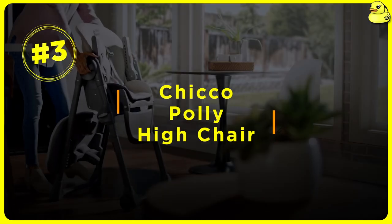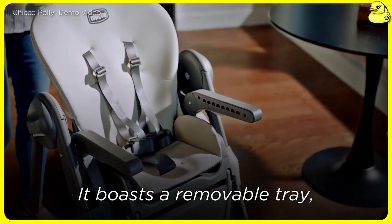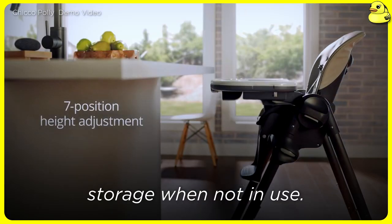Number 3: Chicco Polly High Chair. The Chicco Polly is a popular high chair known for its outstanding convenience features. It boasts a removable tray, adjustable recline, and easy-to-clean fabric seat. Parents appreciate the one-hand fold and compact fold for easy storage when not in use.